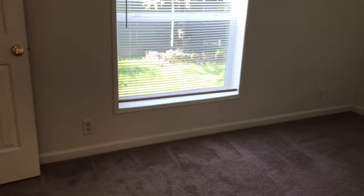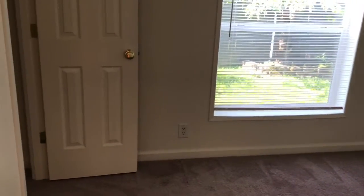A view of one of the secondary rooms off of the living room, which is carpeted and has a good-sized closet.